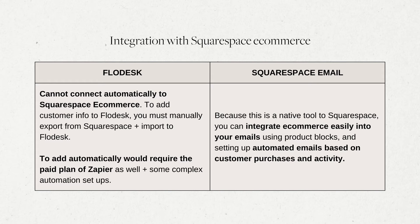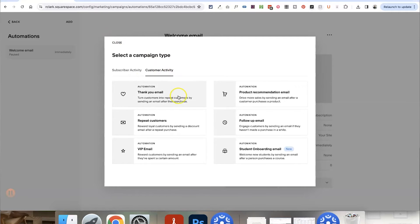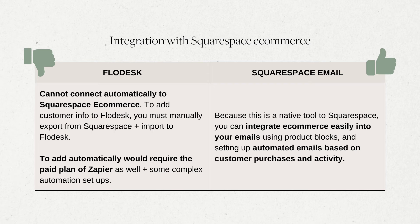When it comes to integrating with Squarespace's e-commerce — if you have an online shop on your Squarespace website, this is a really important one. If you're using Flodesk as your email marketing software, you cannot connect it to your Squarespace e-commerce information, orders, and customer data. To add customer information from Squarespace you would have to export it and manually upload it into Flodesk, or subscribe to a paid Zapier plan for automatic syncing, which increases overall expense and requires complex automation setup. Meanwhile, Squarespace Email Campaigns connects very seamlessly with Squarespace's e-commerce options — you can add products automatically to your emails and set up automations based on customer behavior, such as how much they've spent or what products they bought, which is obviously a huge bonus.